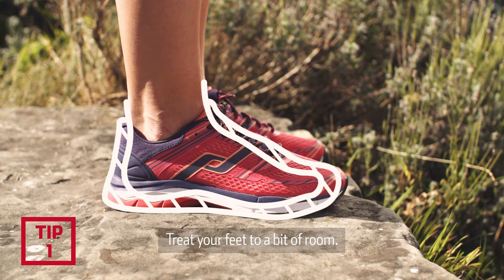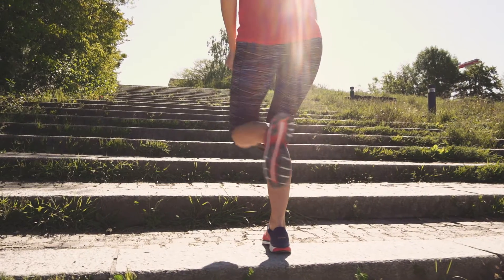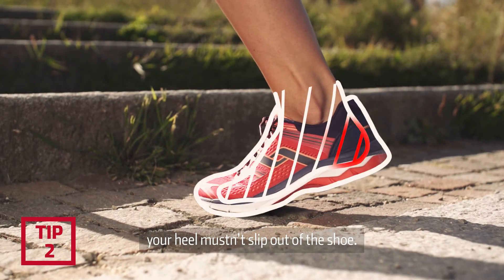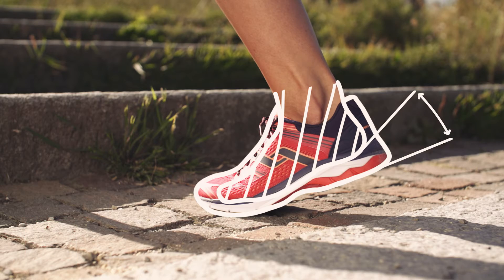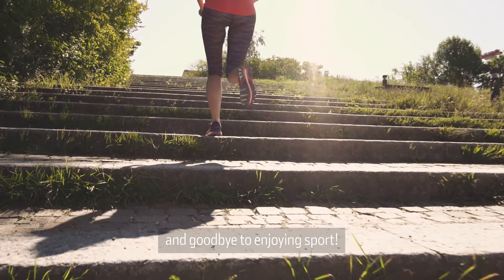Treat your feet to a bit of room. You can go for half a size up. But of course, your heel mustn't slip out of the shoe. Otherwise, ouch to your Achilles tendon and goodbye to enjoying sport.